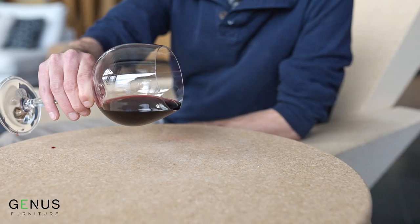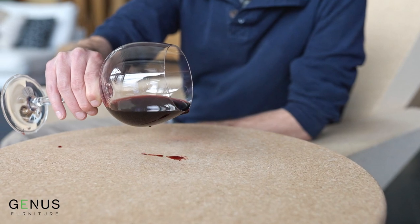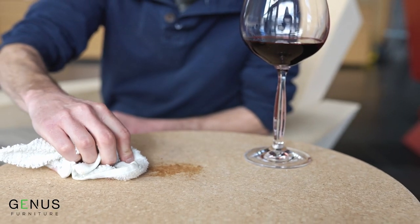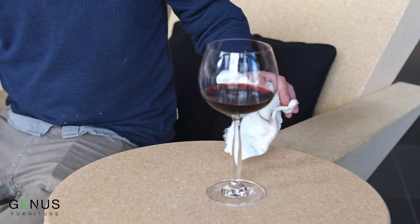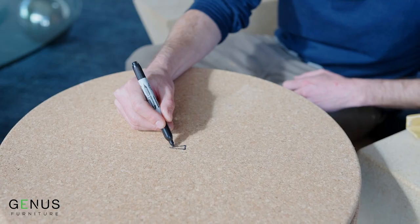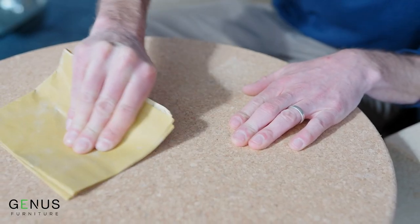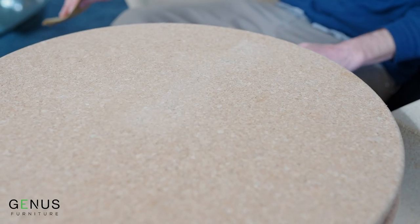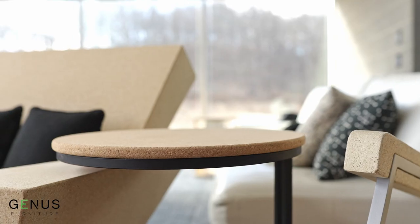If someone were to spill some wine on the cork, typically you can clean it like any other piece of furniture — soap, warm water, and a little bit of elbow grease and you'll get almost anything out. Worst case scenario, if your kid comes in and draws all over your furniture, just the smallest amount of fine grain sandpaper will get anything off. All you have to do is get rid of that one layer of cells and the cork is back to its normal state.